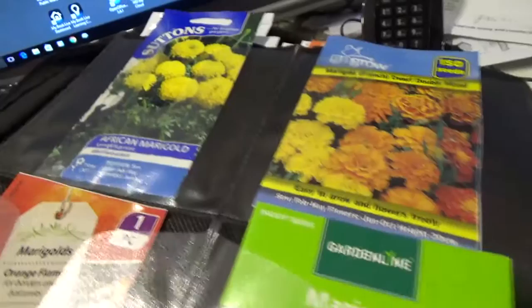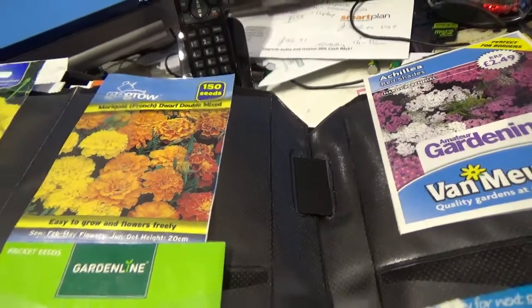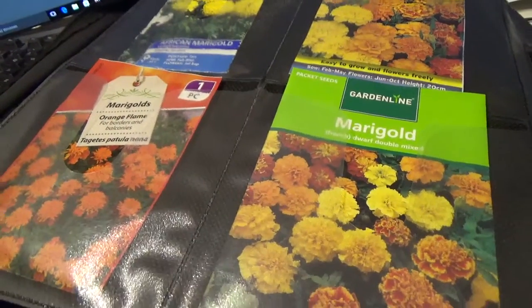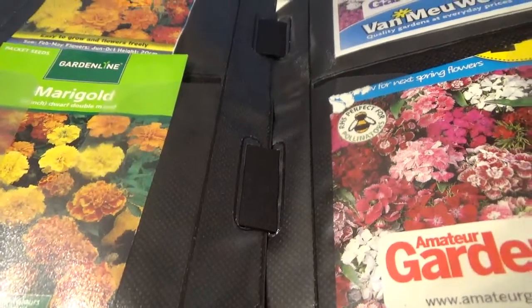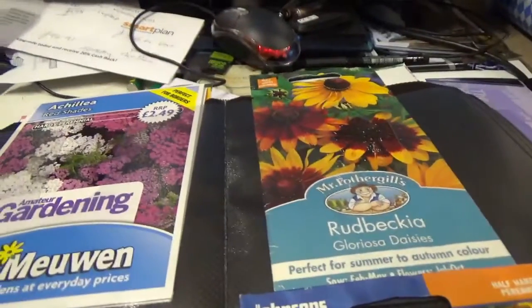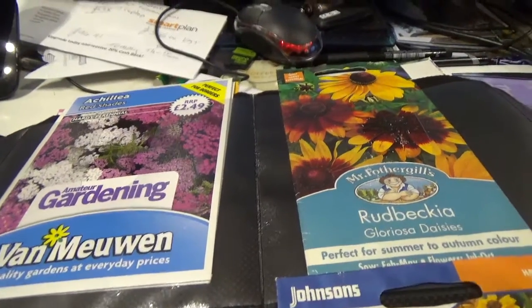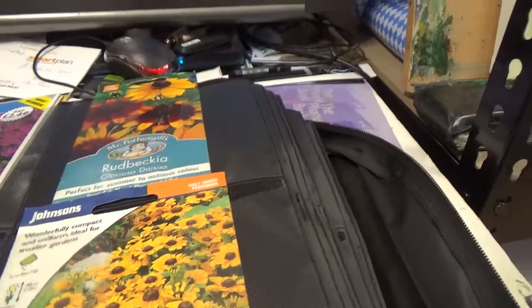African Marigolds. French Marigold. We've got more different Marigold — these are orange, and then we've got some more Dwarf Double Mixed. We've got Achillea — not sure about that, not familiar with that one. Rudbeckia.